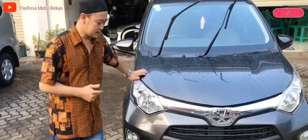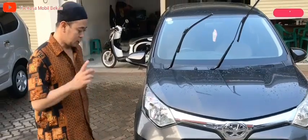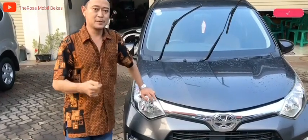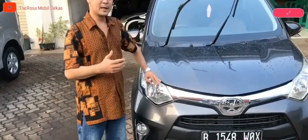Bertransmisi matik, pajaknya bulan 7 tahun 2021, masih panjang tahun depan ya. Mobil ini kita jual paket seharga Rp 95 juta untuk harga kredit. Untuk harga cash bisa nego langsung ke saya. Baik, untuk spesifikasi lengkapnya.